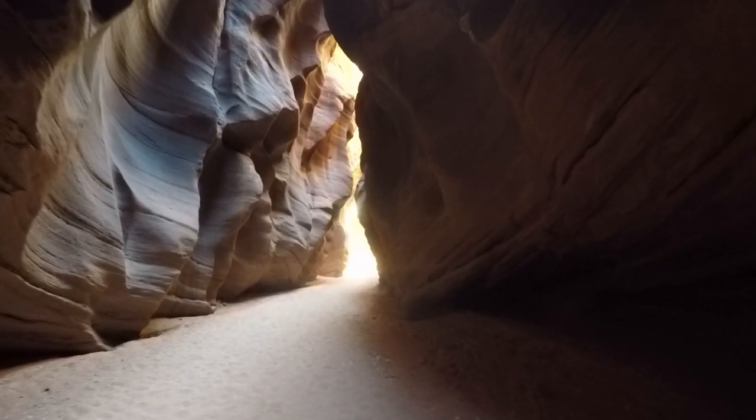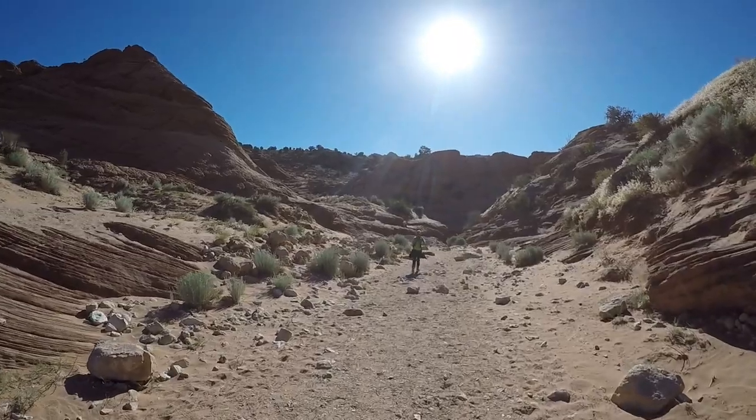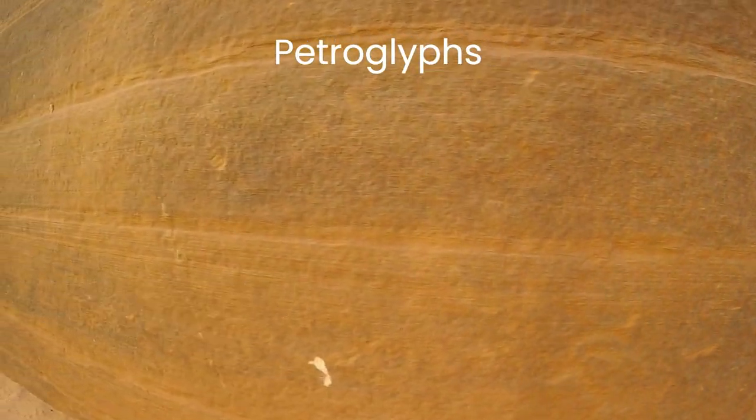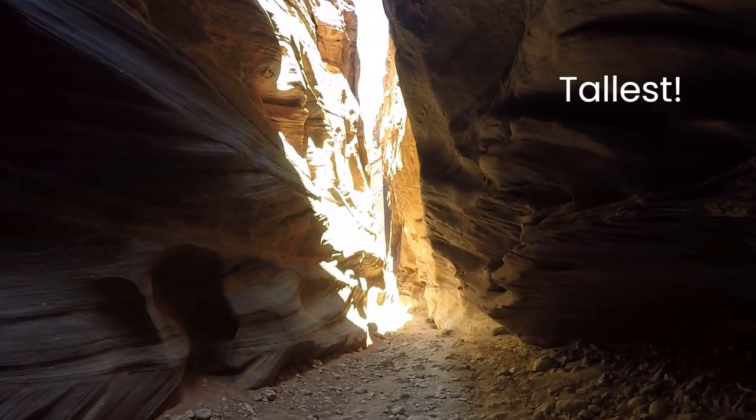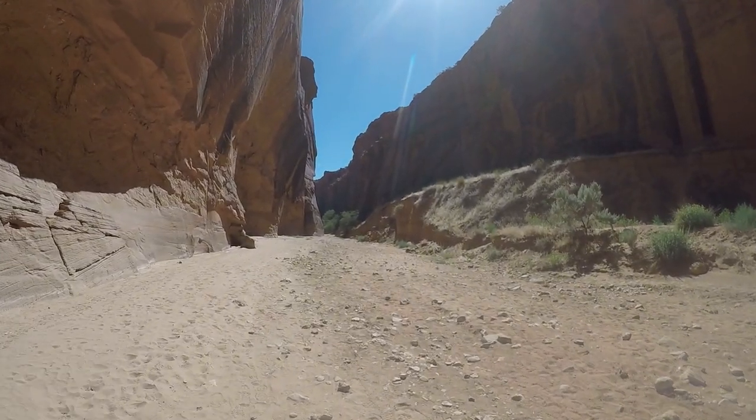Every hiker's bucket list should include a hike into Buckskin Gulch. Explore with us to avoid the ever-present dangers the adventure presents. We're going to share with you amazing views of Wire Pass Trail and Buckskin Gulch while sharing with you the keys to deciding whether this hike is right for you and your family. Let's get started.